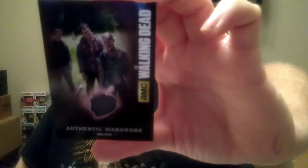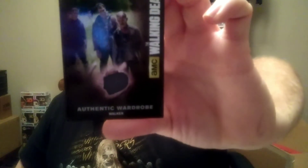We got another one of these and another one of those. And I got another — looks like another wardrobe card. This time it's from a walker. It's a walker wardrobe. So that's cool.